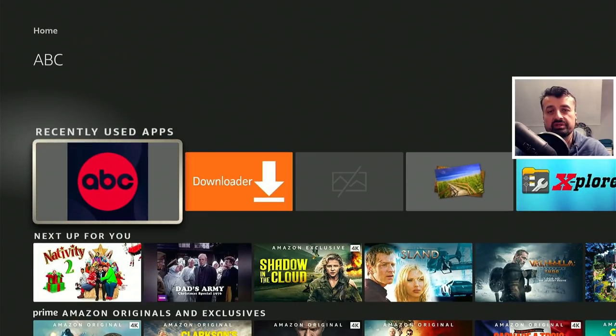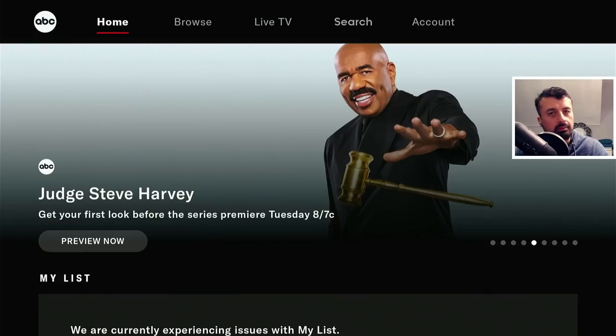The application in question is called ABC, and this was updated on the 2nd of December. With this new version they've added lots more free content, free TV shows and even some live TV. This application is designed for the USA audience. It has a really nice clean interface and all of the navigation can be done with the standard remote control without using any kind of mouse toggle. At the top we have a home section, a browse section, a live TV section, search, and an account.